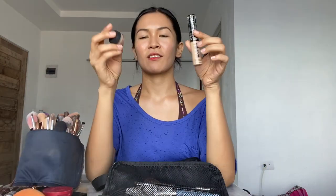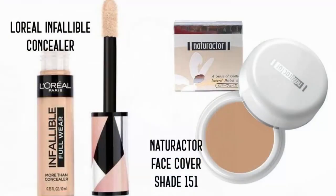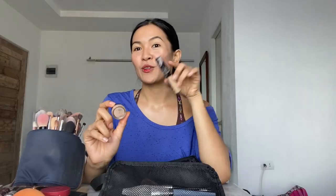Or a CC cream. Usually I bring this — so foundation or CC cream. And then of course you need a concealer to cover up the blemishes, discoloration, redness. Either a liquid or a cream concealer. This one is from L'Oreal Infallible — this is comparable to Tarte Shape Tape. I will have another video for that, guys — a comparison of high-end versus affordable products. So watch out for it.